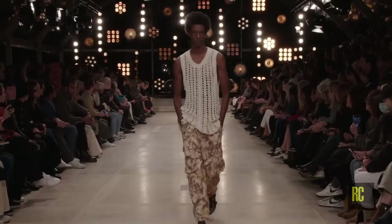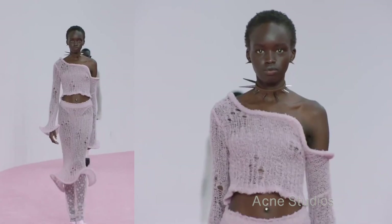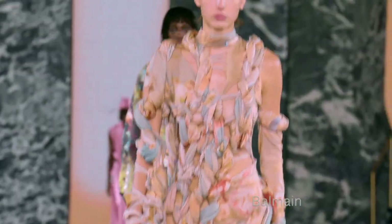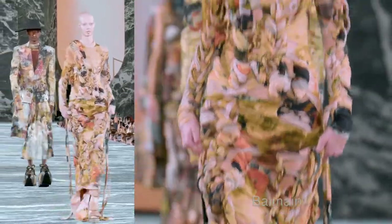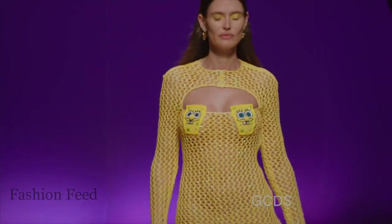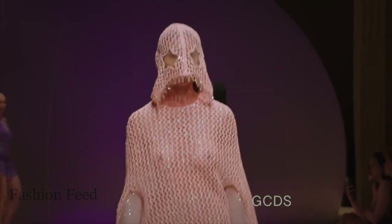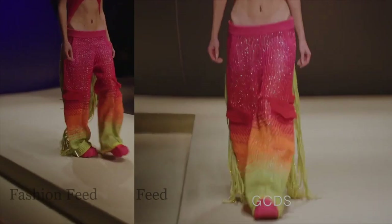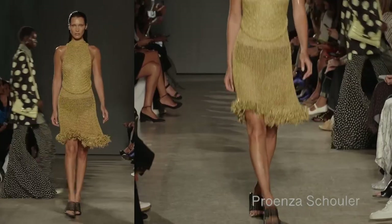Moving on to loose knit — we've seen a few shows with a looser, somewhat transparent knit that is very stretchy. We see a lot of dresses like this in Balmain, Dries Van Noten with really wide knit dresses, and GCDS as well with very loose crocheting — almost transparent, net-like dresses.